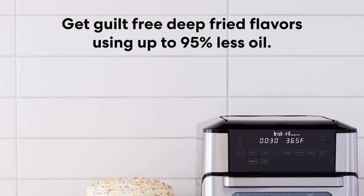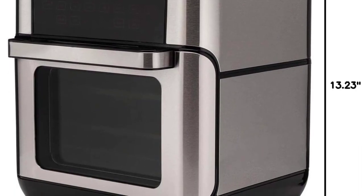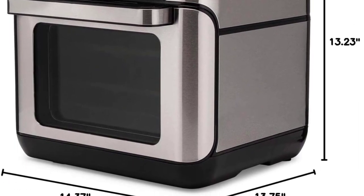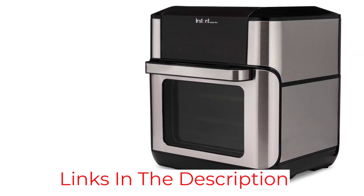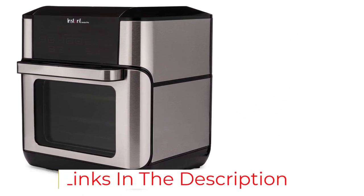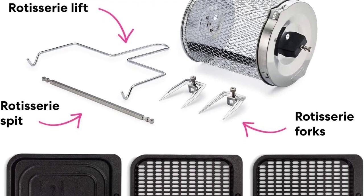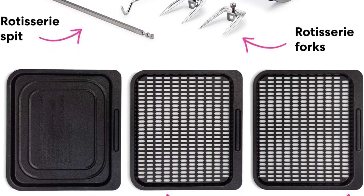We tested an earlier model, the Instant Vortex Plus 7-in-1 Air Fryer, and were thoroughly impressed with its performance cooking bacon, baking fries, dehydrating tasty apple chips, and slow roasting a whole chicken on the rotisserie spit. A high-performance, multifunctional appliance like the Instant Vortex saves precious counter space as well as money, since you won't have to buy several single-function items.